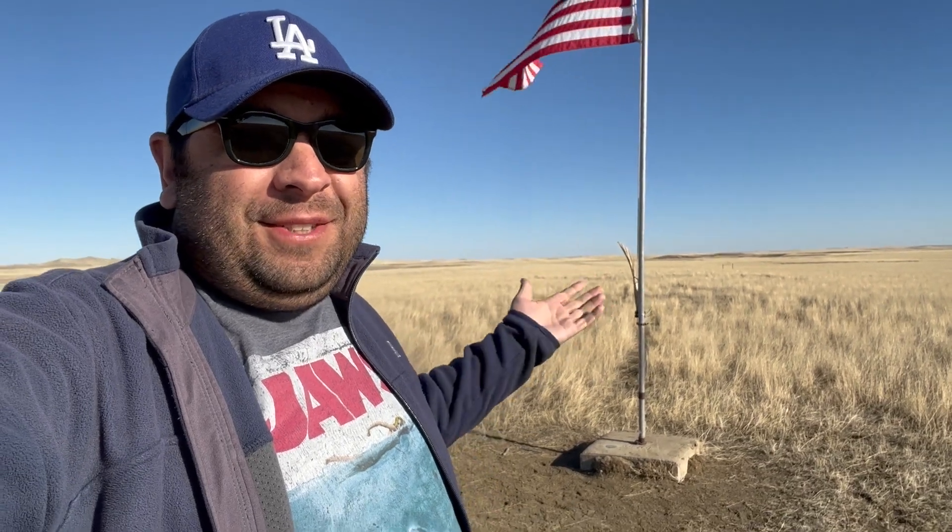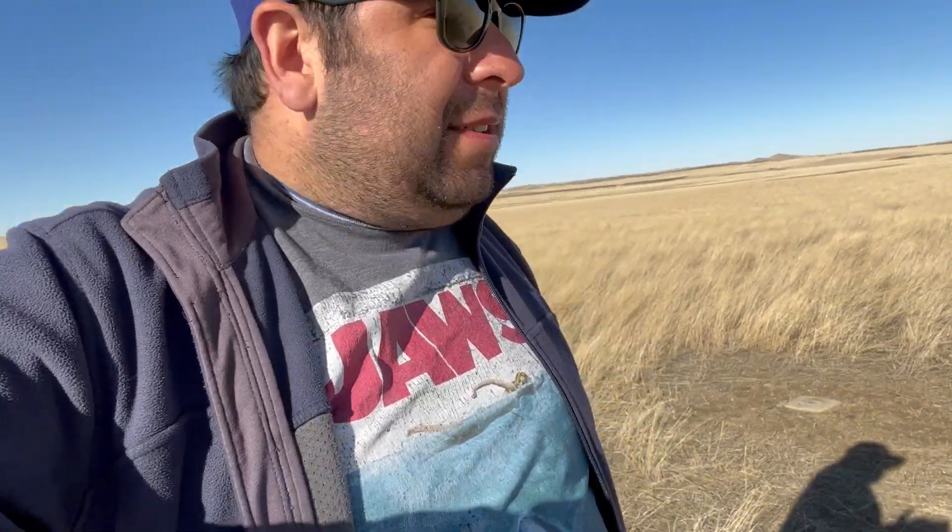Nope, that designation belongs to here. Actually there — but nope, that designation belongs to this spot right here. Actually that one — wait, where is it? Nope, the actual center of the United States is right here. Or technically it's right there. The geographic center belongs right here. Actually right there. The actual geographic center of all 50 United States is right here. Or actually I think it's right here. I'll get to that in a second.